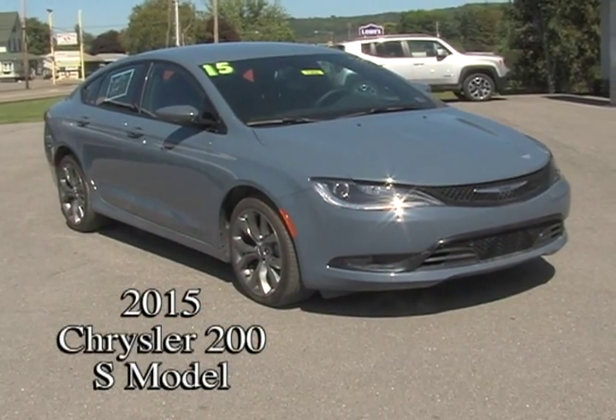Hi, my name is Lexa Begley and I work here at Kolenberg Chrysler Jeep Dodge Ram. Today we're going to be discussing the 2015 Chrysler 200S model.